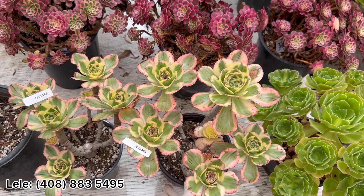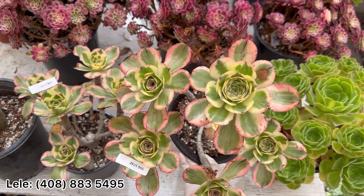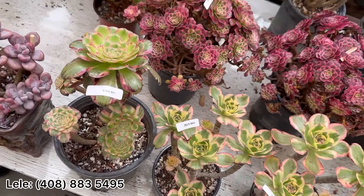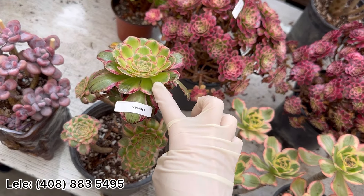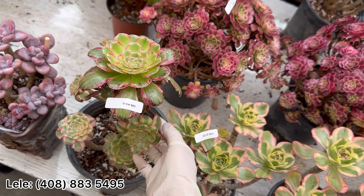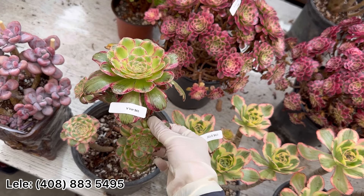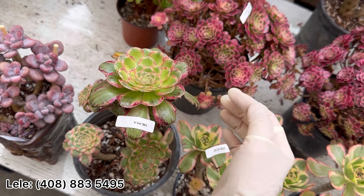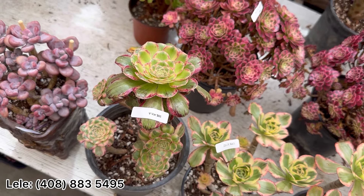I also have Viva here — $65. I love Viva, the pink color is really nice. Growing season — it's starting to show color.